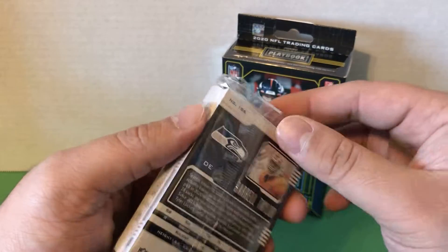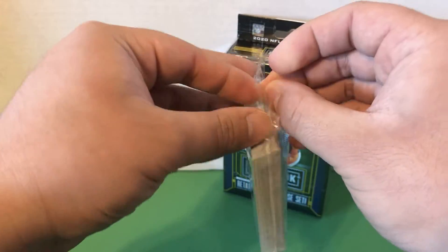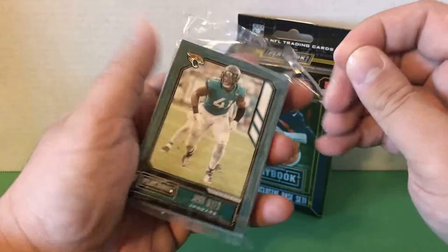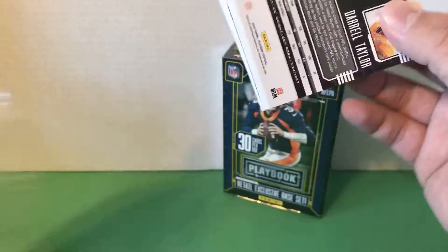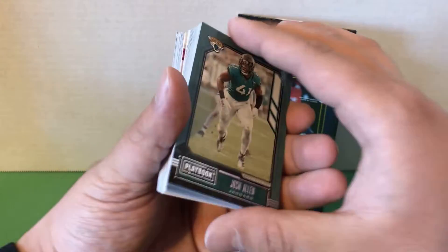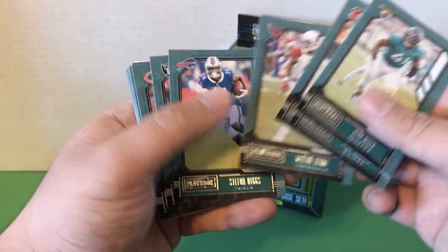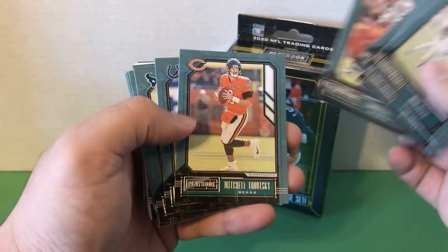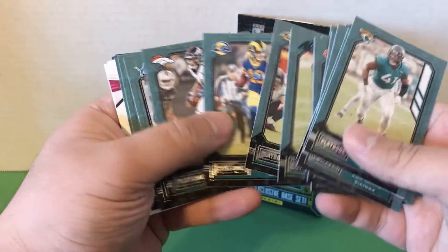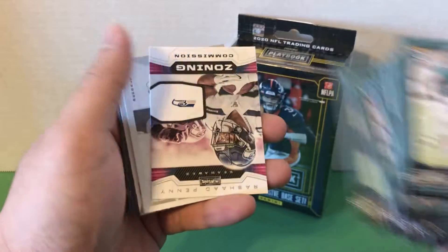So 30 cards per box here. Let's get this open — okay, there we go. Looks like we get a bunch of base at the beginning: Stefan Diggs, Philip Rivers recently retired, Justin Tucker, Marvin Jones, Big Ben, Kamara.